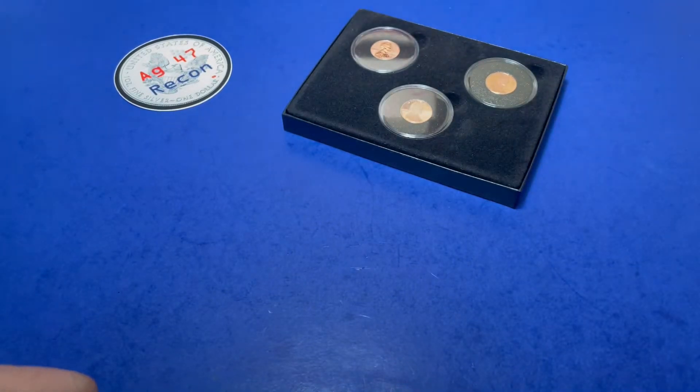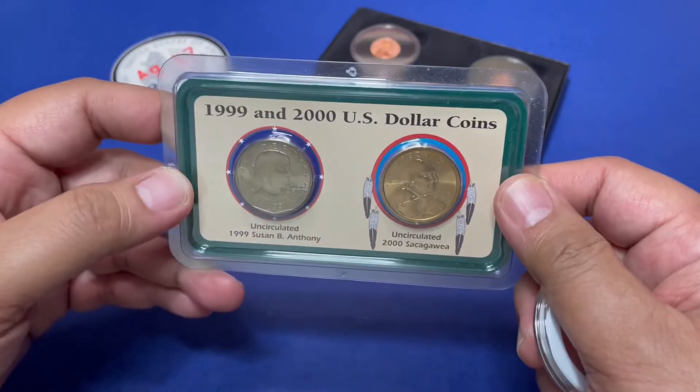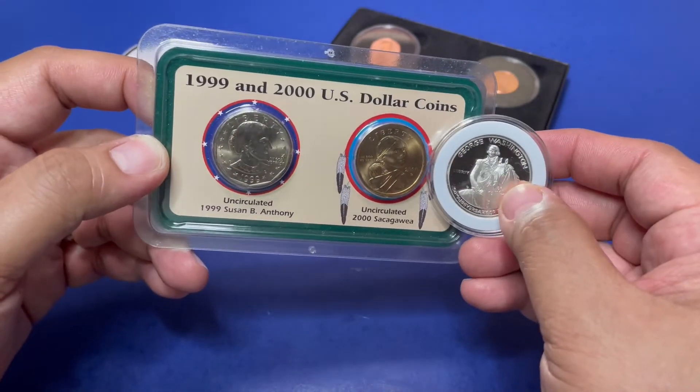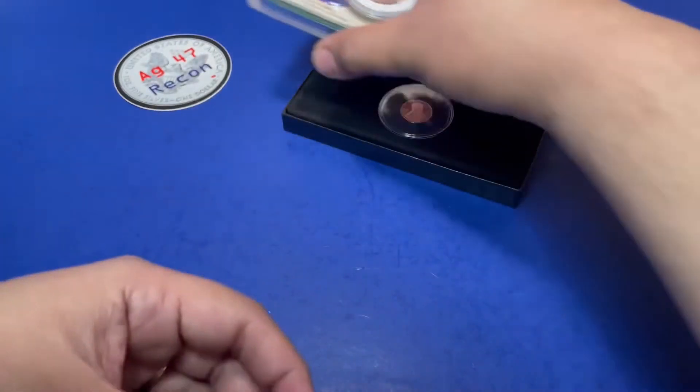The second lot is 1999 and 2000 US dollar coins. I'm going to include the 250th anniversary of Washington portrait coin with the dollar coins.